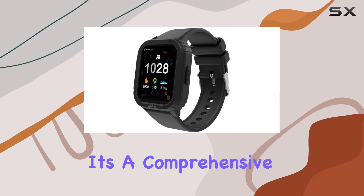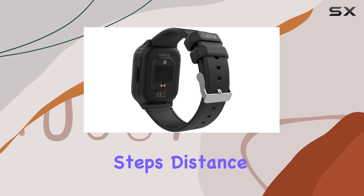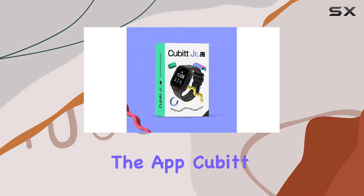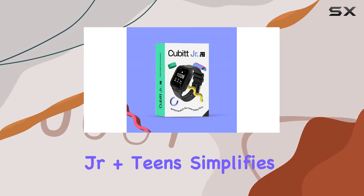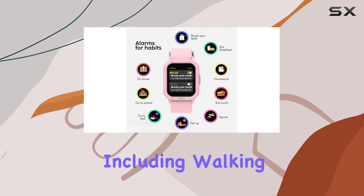The watch doesn't just stop at fun and games — it's a comprehensive fitness tracker too. With an accelerometer sensor, it records steps, distance, calories burned, and active minutes. The Cubit Junior Plus Teens app simplifies tracking by offering insights into 10 different sports modes, including walking, running, and climbing.